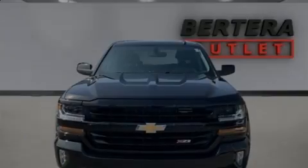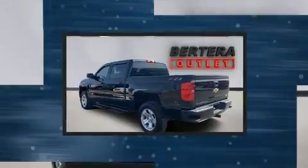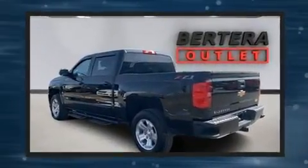Introducing the 2018 Chevrolet Silverado 1500. With fewer than 25,000 miles on the odometer, this vehicle provides excellent value as a pre-owned model.